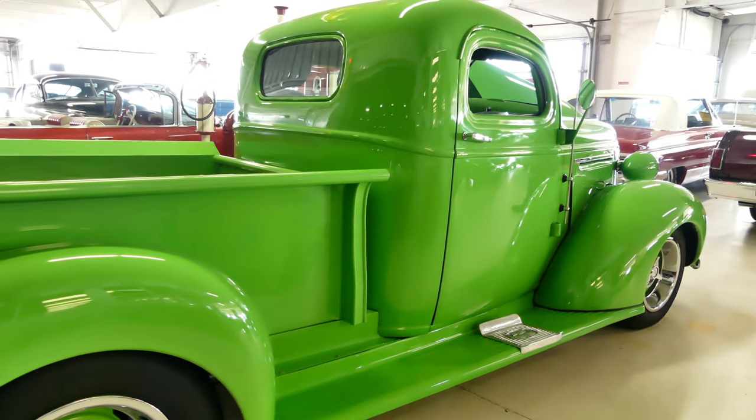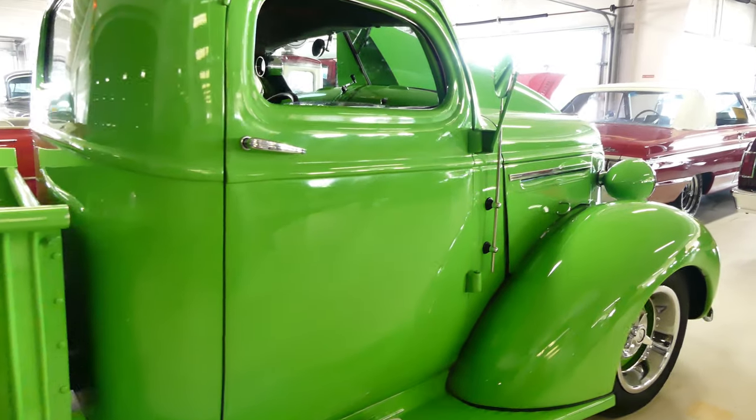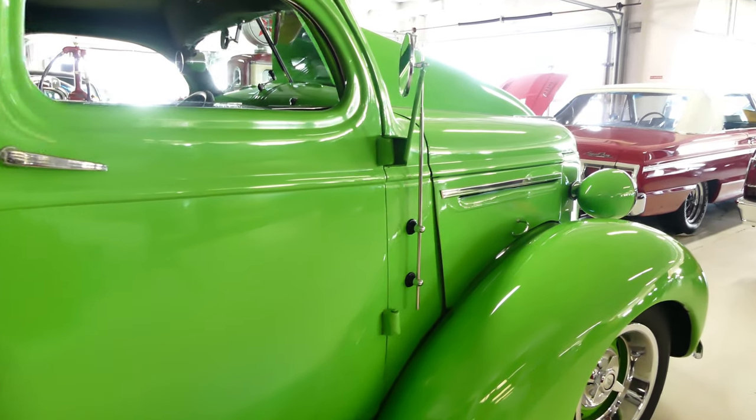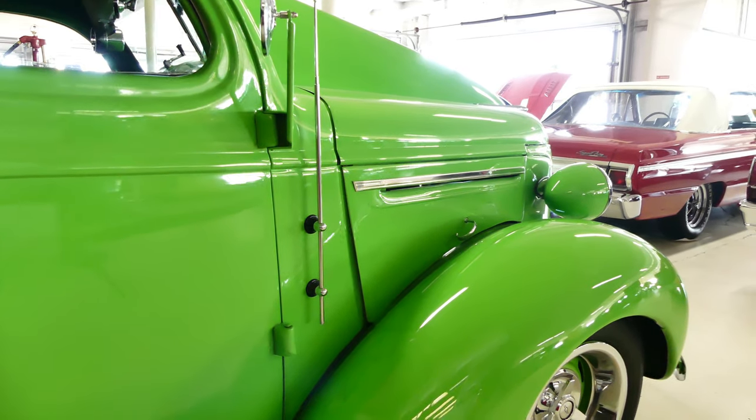This beautiful green machine has a 355 with a 700R4 automatic transmission and the Hurst V-Matic shifter inside.